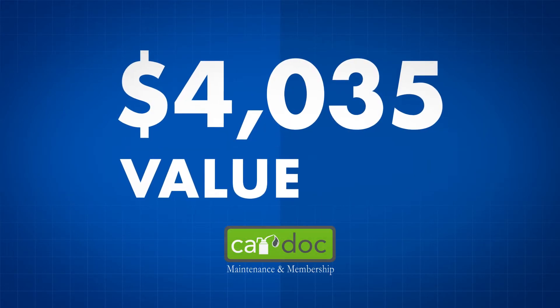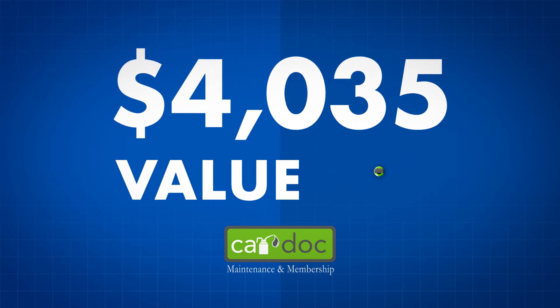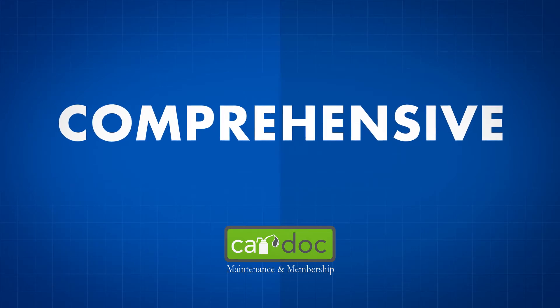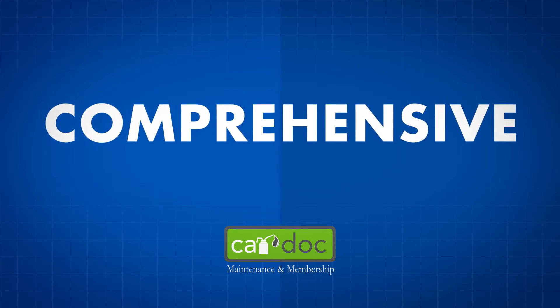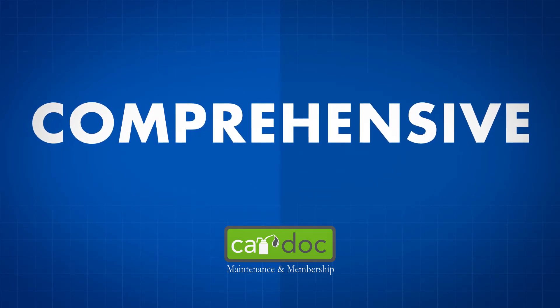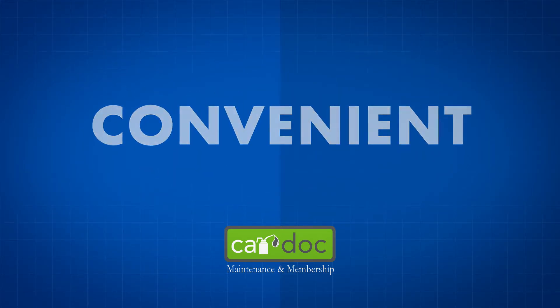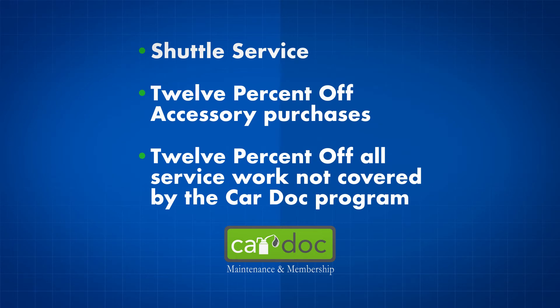All that — over $4,000 in value — for as little as $25 a month. The CarDoc program is extremely comprehensive. In fact, it covers wear items typically omitted by other programs. Don't forget about the convenience items and membership amenities: shuttle service, and 12% off accessory purchases and all service work not covered by the CarDoc program.